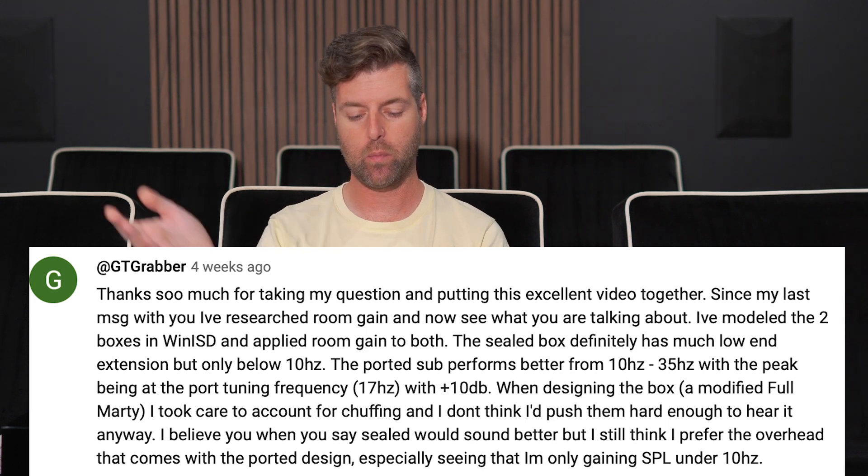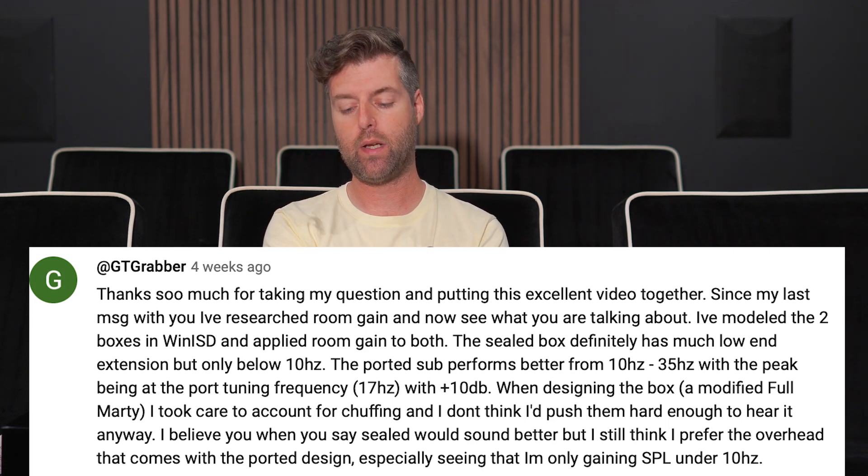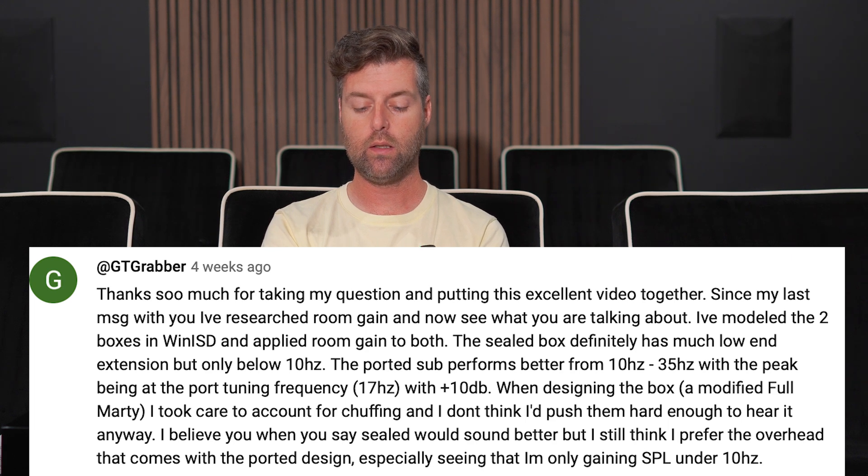He said thanks so much. He believes me — he did some research on room gain. He found that with two boxes and applied room gain to both, the sealed box did perform better with low-end extension, but only below 10 hertz. The ported sub performed better from 10 hertz to 35 hertz, with the peak being at the port tuning frequency of 17 hertz, with plus 10 dB.